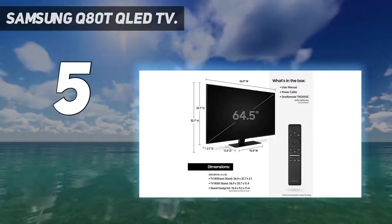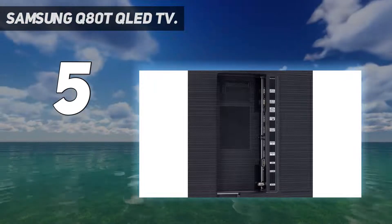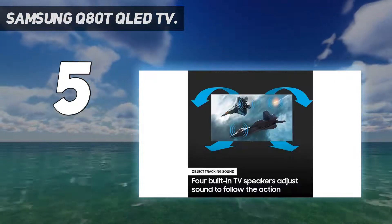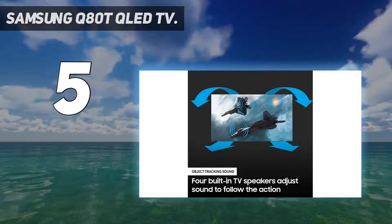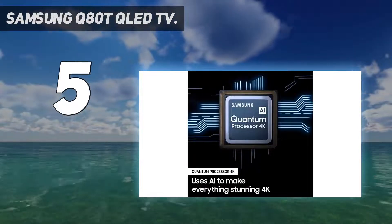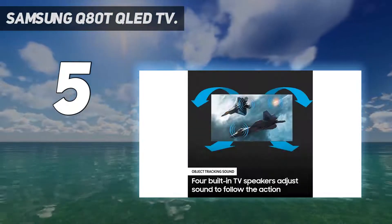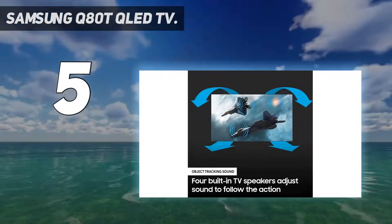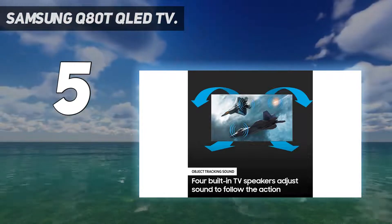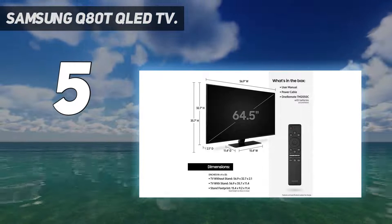Samsung TVs are also well-regarded for their AI upscaling. They can take SD or HD content, intelligently work out what something is on screen, compare the object against Samsung's texture database, and then fill in the missing pixels to upscale to 4K while looking more naturally high resolution. This ironically makes Samsung TVs just as good for retro consoles as for next-gen ones.